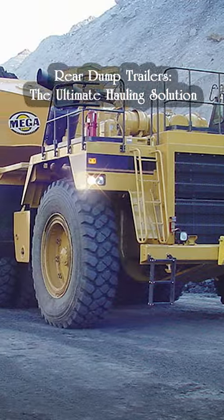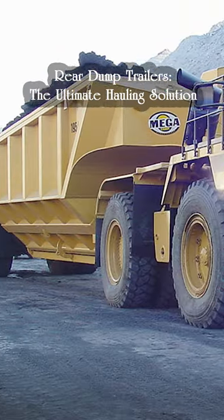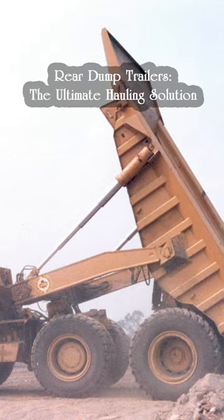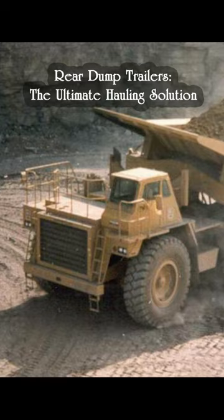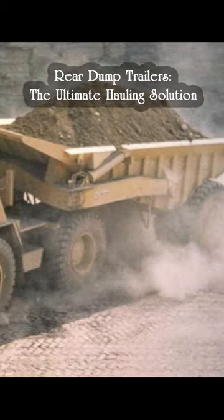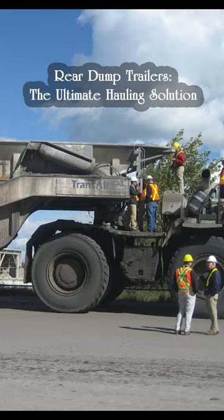Sometimes even the Caterpillar mining truck isn't big enough to get the job done. That's where rear dump trailers come in. Originally developed to solve a tire overheating problem in a zinc mine, these trailers have since become an essential tool for heavy haulers in mining, construction, and agriculture.